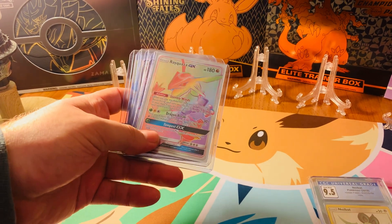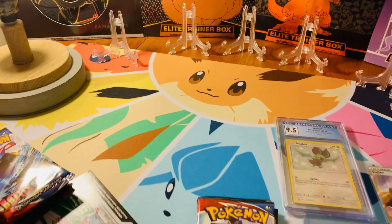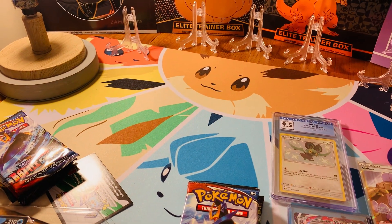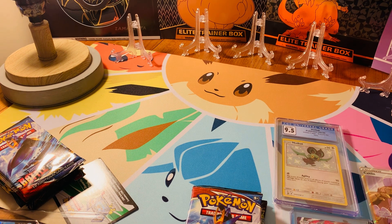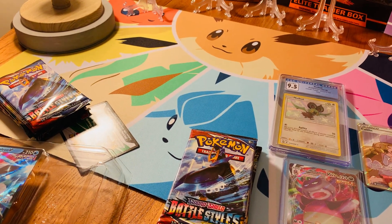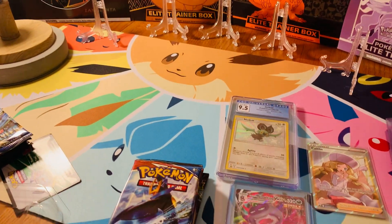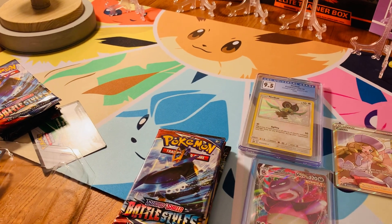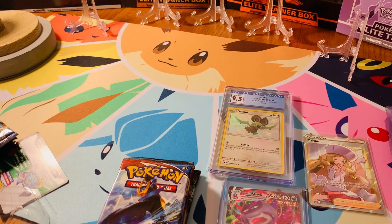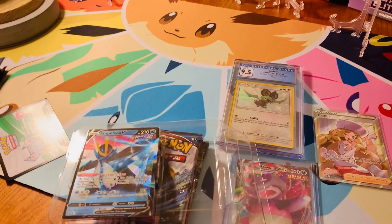Never had a hyper rare Rayquaza since Celestial Storm. I got his amazing rare, a couple of Japanese card hits of Rayquazas, and I can't remember what else. So I definitely want the shiny ones at some point — there's the Shining Legends one and there's a GX shiny in Hidden Fates, and a Shining Legends baby shiny of Rayquaza.